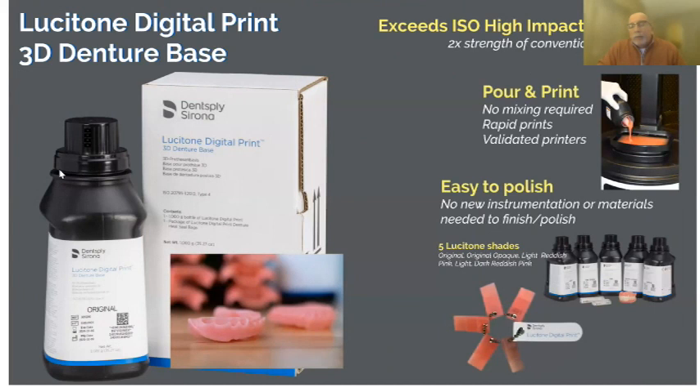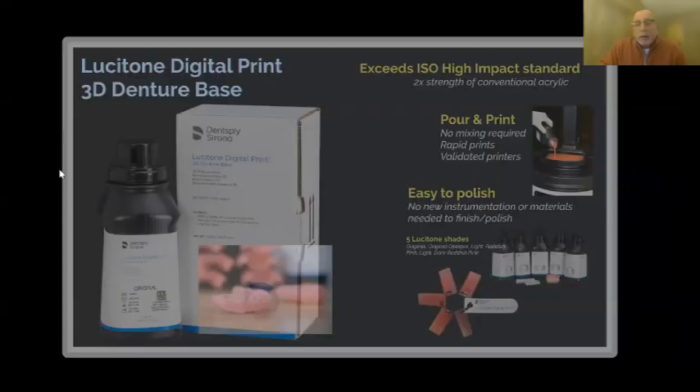Every other 3D resin out there has to be shaken, stirred, or put on a roller in a heater. Our team figured out a way to mix all the colors into a stable enough foundation so you don't have to do that — just open the bottle and pour the printer. When you cut on this material it feels like a composite: it powders instead of peels, so it's a joy to finish. Since all festooning, anatomy, and shape are done in the computer, when you print it there's really nothing to finish — it's more of a polish. Traditional finishing takes 35–45 minutes; here it's five to ten minutes.